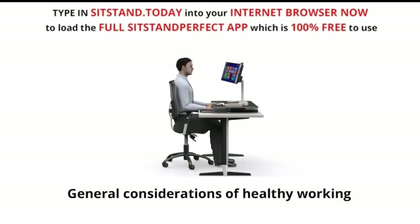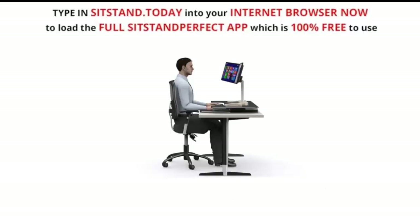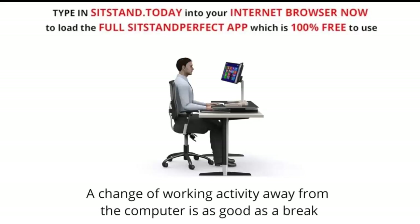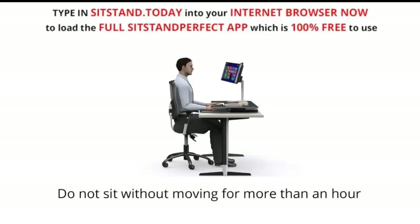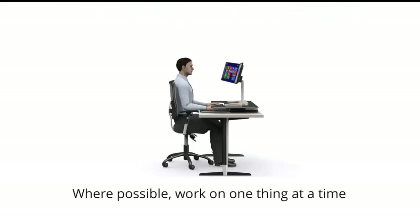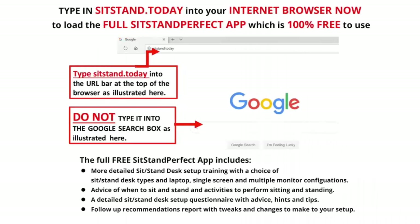General considerations for healthy working: working for long periods without breaks results in poor blood circulation and muscular strain. A change of working activity away from the computer is as good as a break. Do not sit without moving for more than an hour. Take lunch and work breaks away from your desk if possible, and where possible, work on one thing at a time. Thank you for completing your sit-stand workstation setup training. Please continue with the assessment questionnaire by clicking on Start Assessment below.